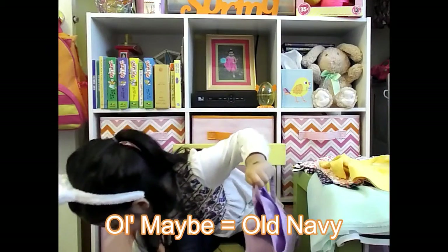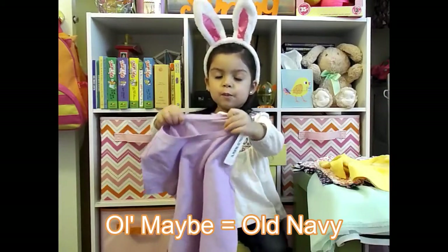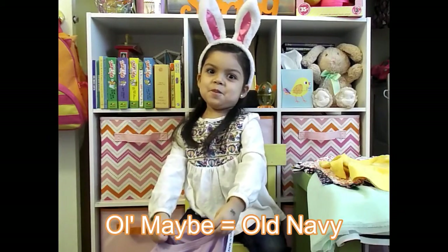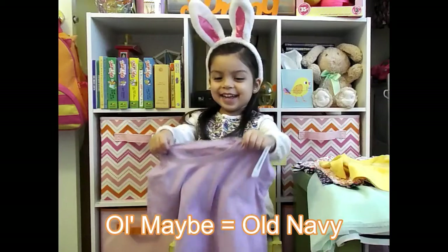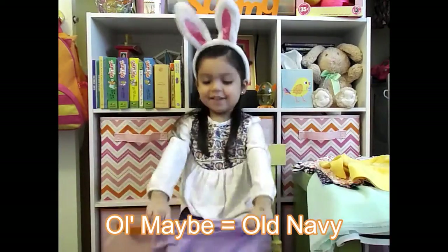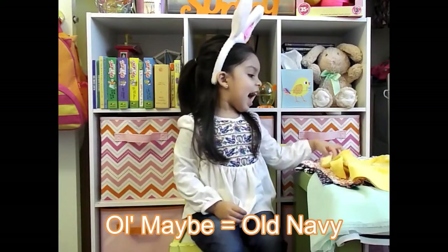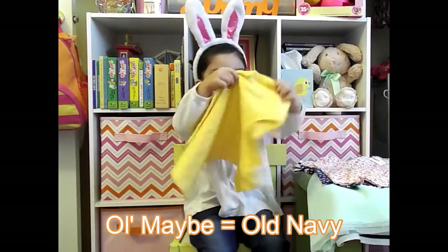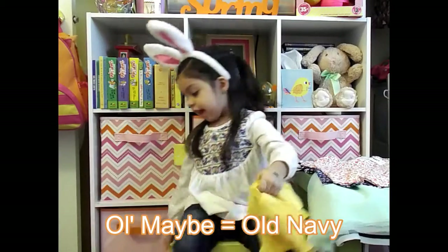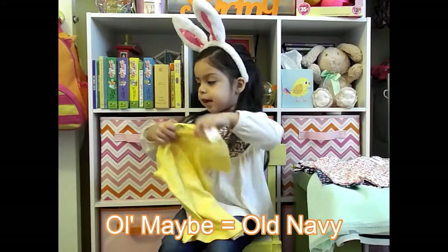What color is this one? Purple! Yes, purple — very good. It's a plain purple t-shirt to match the purple flowers on the shorts.